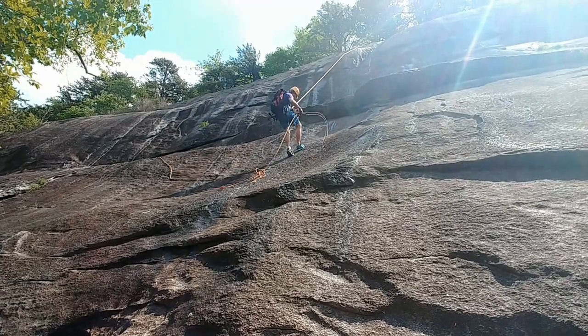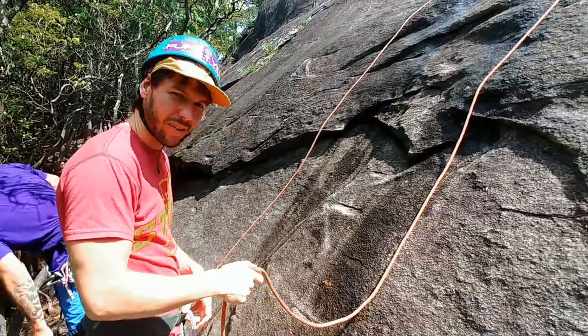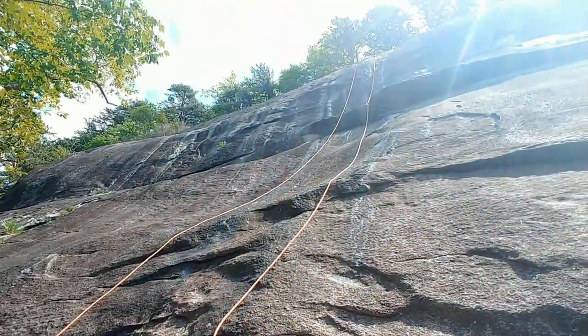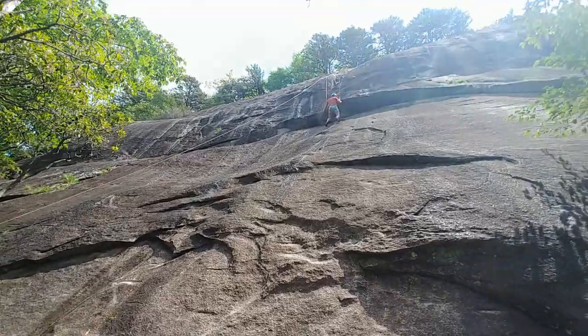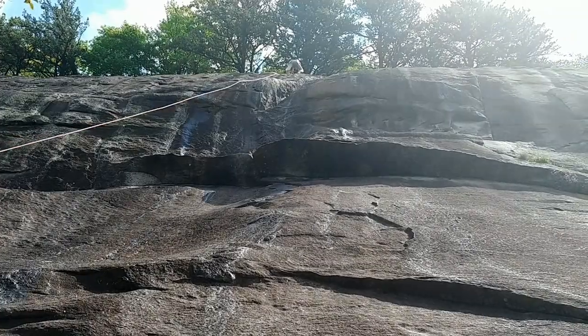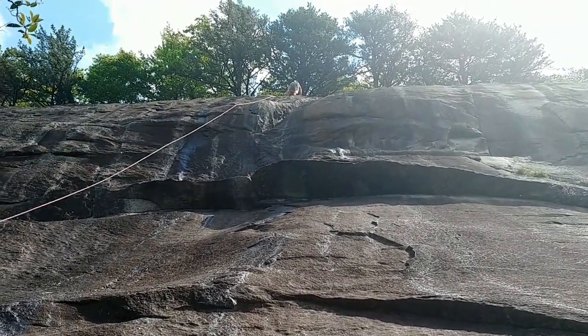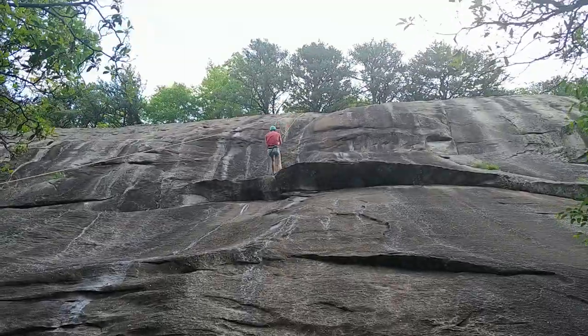Daniel then hiked up a trail to set up the top rope for our first route. Skylar volunteered to go first. It was an adjustment to transition from indoor climbing to outdoor slab climbing. We planned to do a separate video to talk about the differences between indoor and outdoor climbing and how outdoor climbing was beneficial for us.